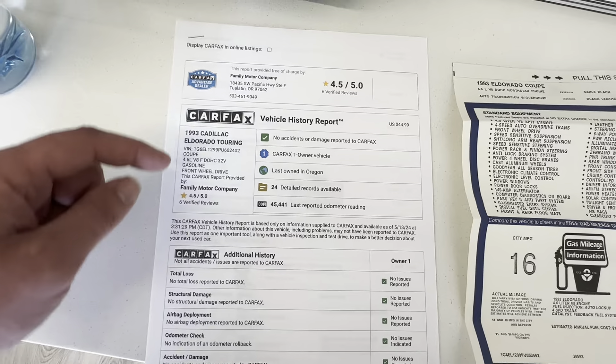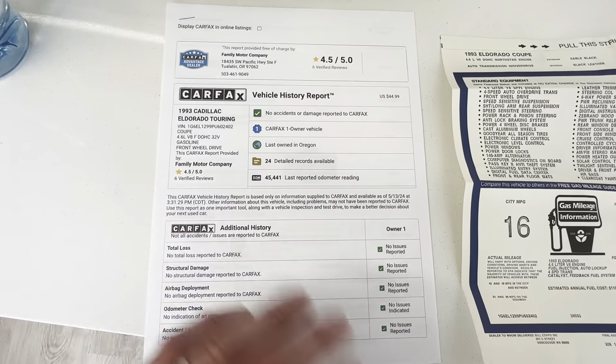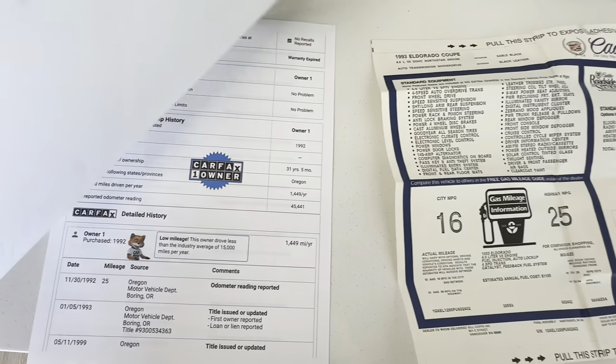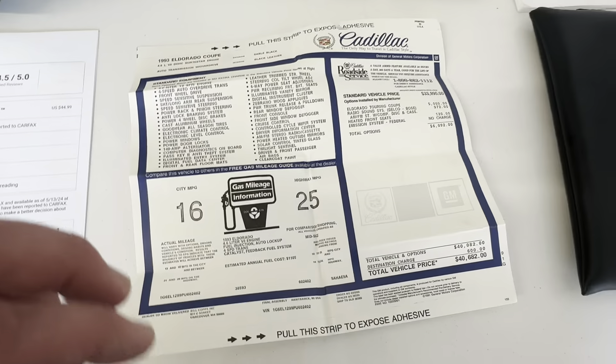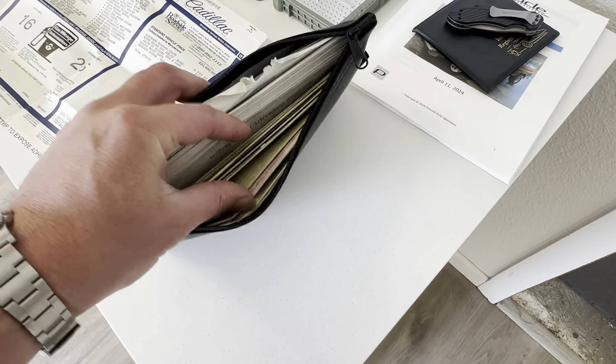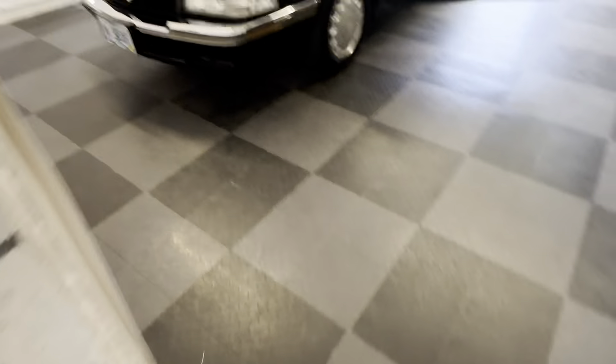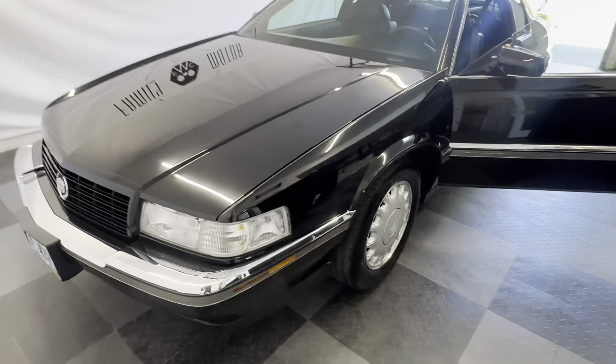There's a direct link to this on our website. It is a one owner car, 100% verified. Like I said, every document here from Cadillac throughout its entire life. This car is absolutely amazing.